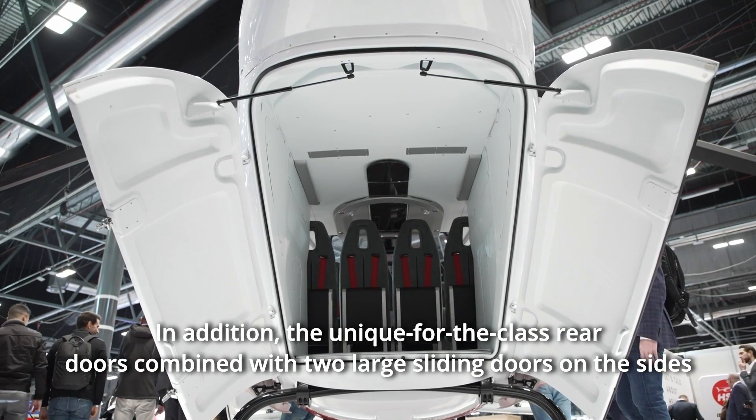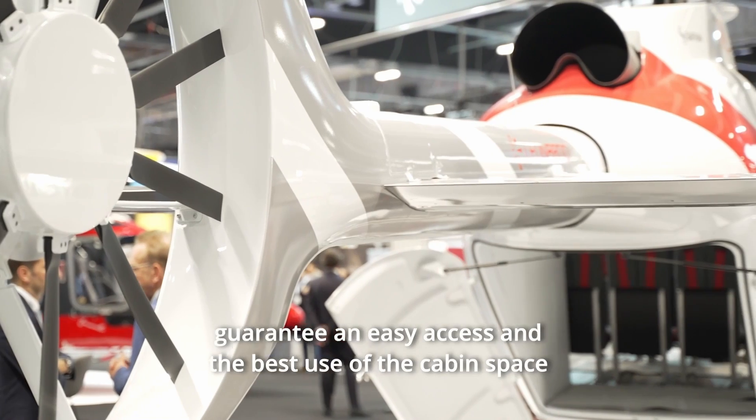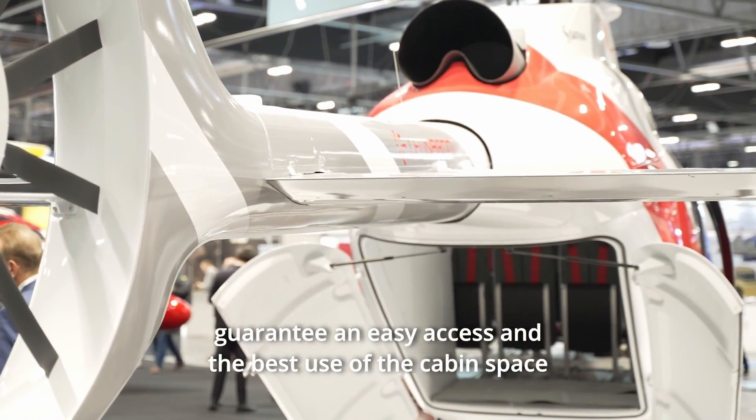In addition, the unique for the class rear doors, combined with the two large sliding doors on the sides, guarantee easy access and the best use of the cabin space.